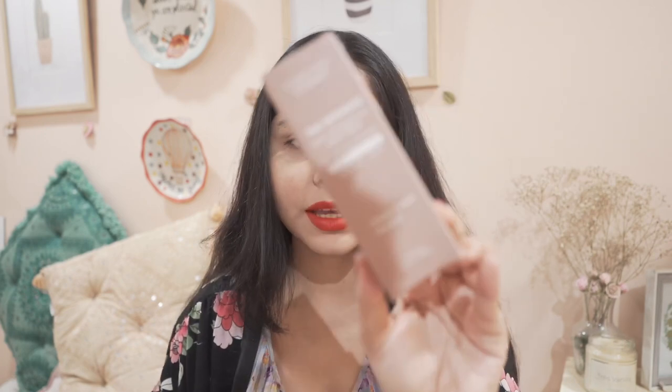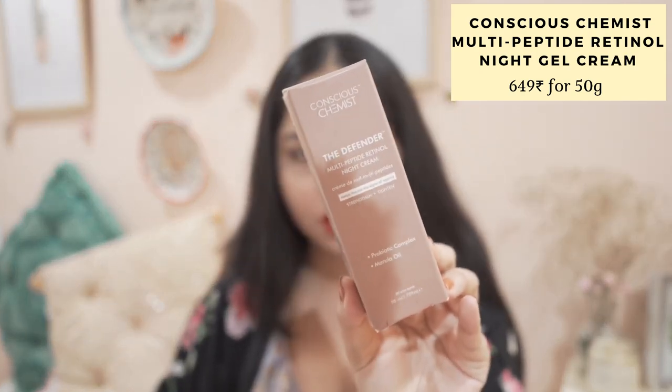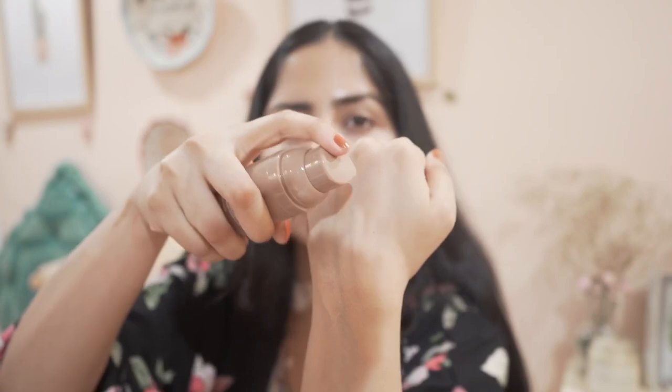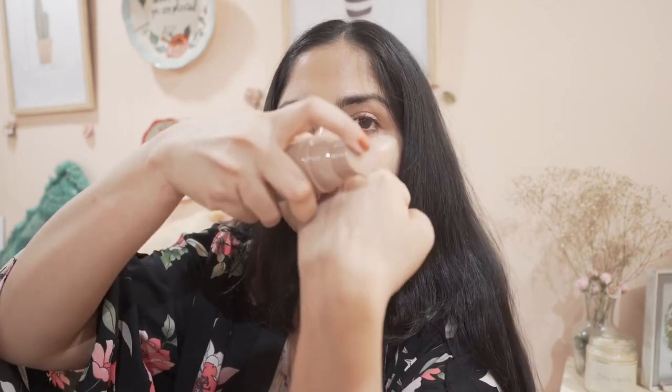Next I have a night cream from Conscious Chemist. It has peptides and retinol — the ingredients look really nice. It comes in pump packaging. That scrub got everywhere — I need to wash it off! This is why I prefer sugar scrubs: with walnut scrubs, the granules remain even after showering, and I still find them while applying body lotion, which gets really annoying.